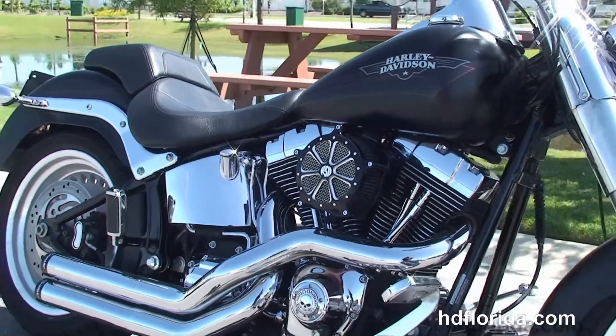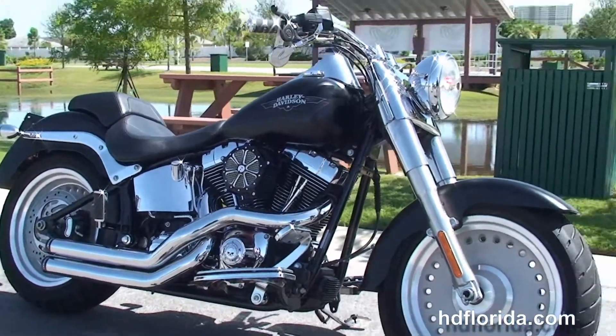We finance Harley-Davidsons up to 72 months, and be sure to ask about our fly and ride program. Here at the world-famous Harley-Davidson of Panama City Beach, all our bikes are fully serviced and safety inspected.